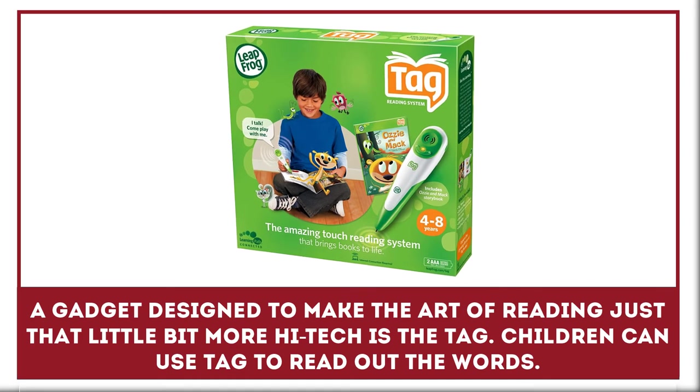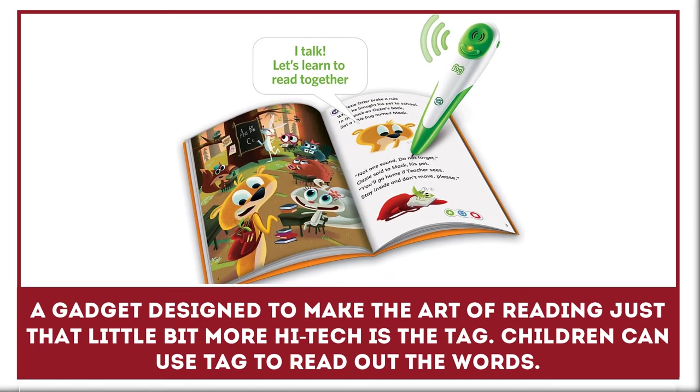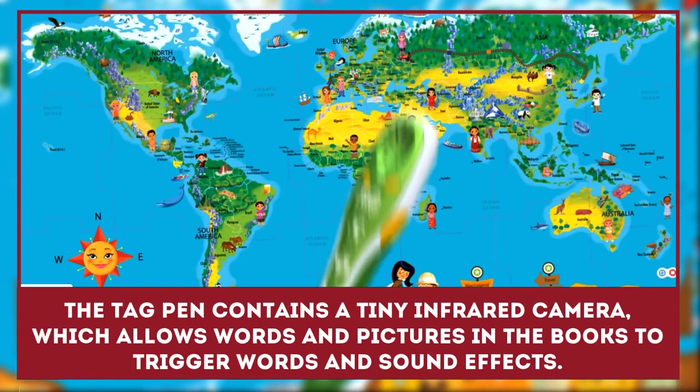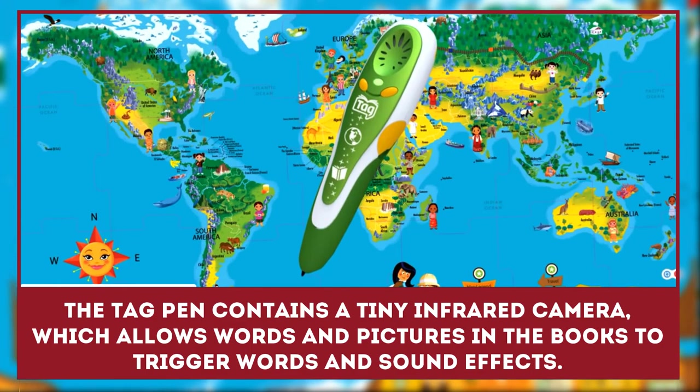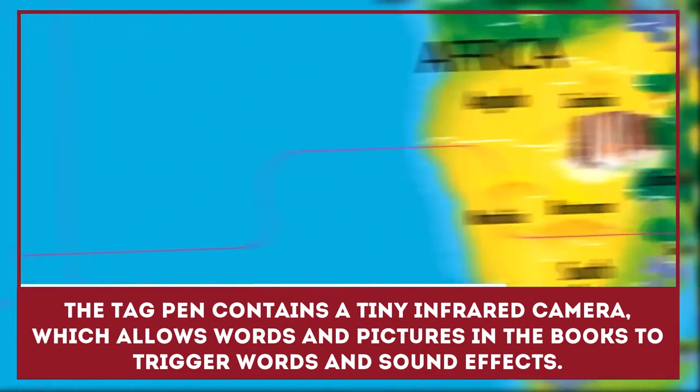A gadget designed to make the art of reading just that little bit more high-tech is the TAG. Children can use TAG to read out just selected words or an entire story. It contains a tiny infrared camera which allows words and pictures in books to trigger words and sound effects.